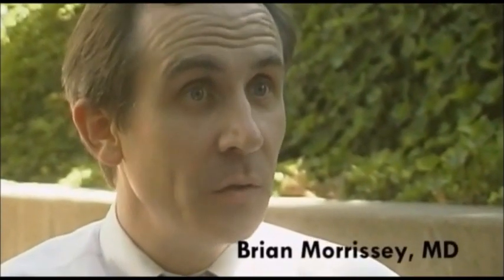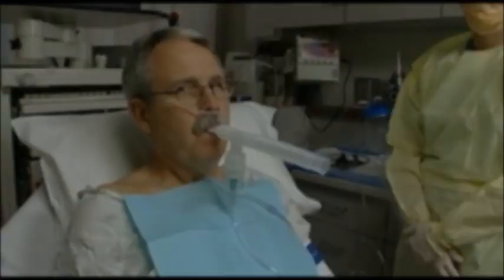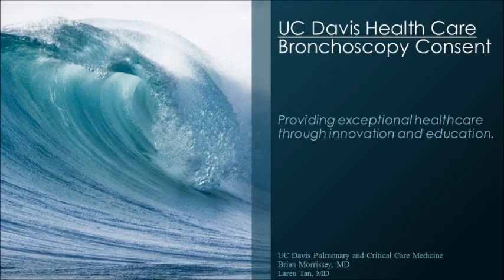What I hope to do is to introduce how the bronchoscope is used, how a patient is prepared for its use, and some of the tricks of the trade for getting a patient comfortable and educating them. UC Davis Healthcare Bronchoscopy Consent, providing exceptional healthcare through innovation and education.